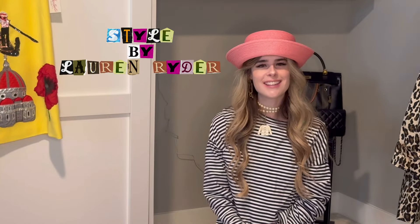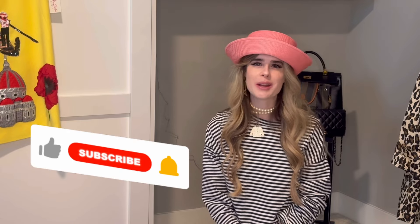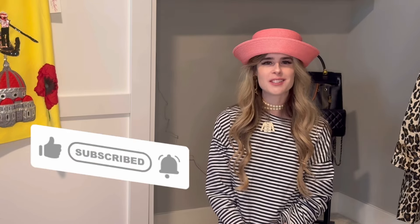Those are the most recent finds that I've thrifted. I apologize for the short video — I will be back next week with more fashion content. Please don't forget to like this video and subscribe to my channel. Follow my Instagram at stylebylrider for more fashion content and to see how I style these fun pieces. Thank you so much for watching — I'll see you next week.